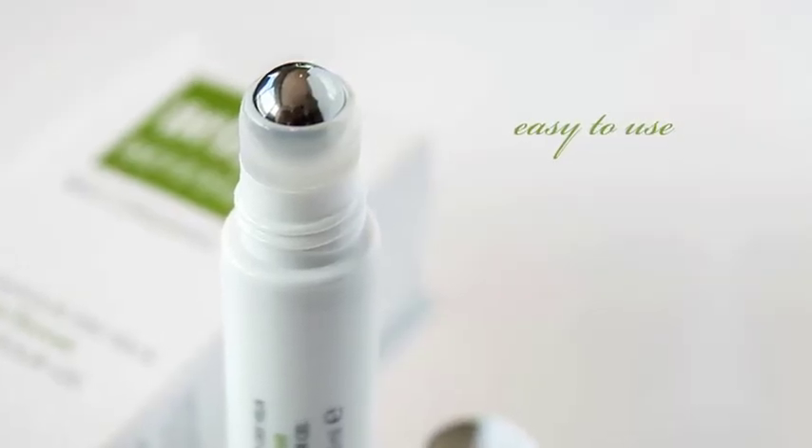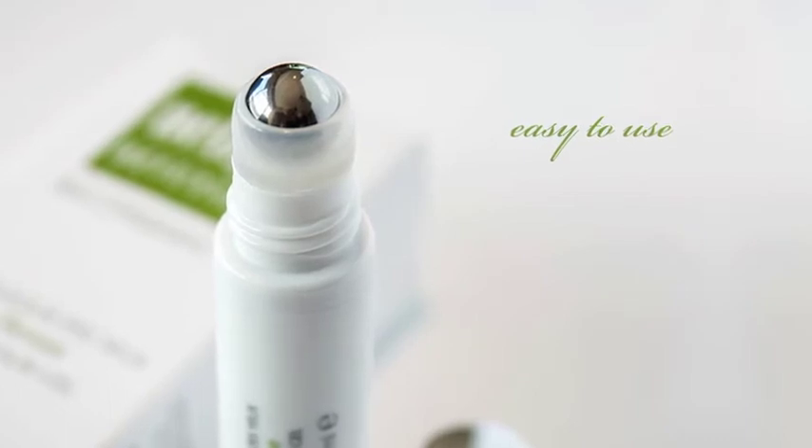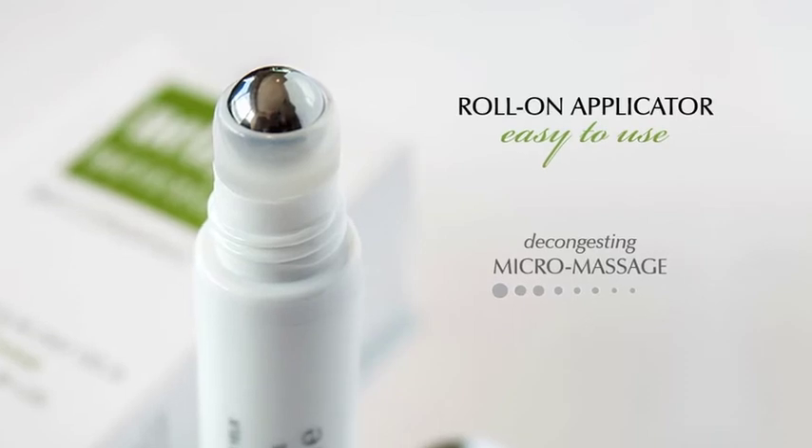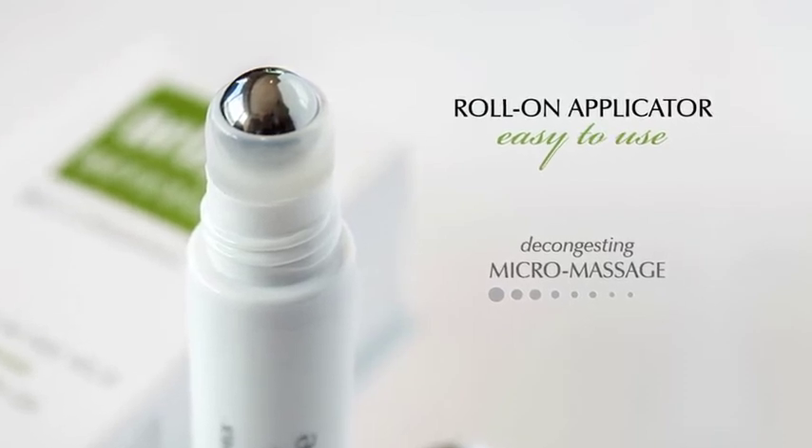Easy to use, the retail size of Biotense Eye Contour Gel comes in a roll-on applicator and performs a micro-massage to amplify the decongesting effects around the eye area.